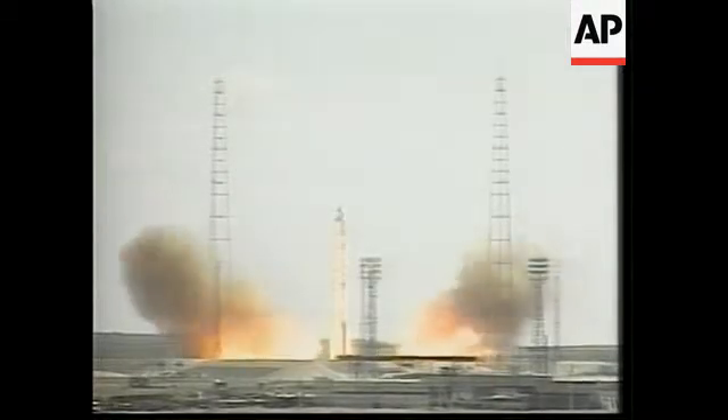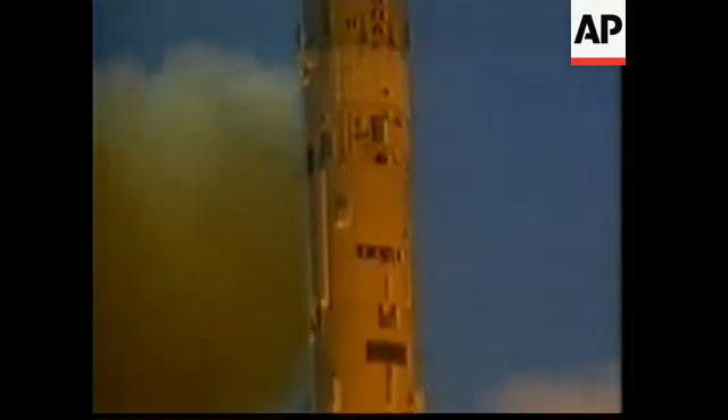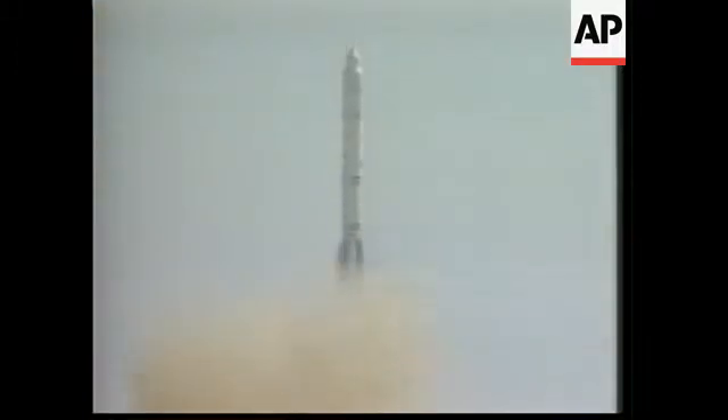Three, two, one, and liftoff. We have engine ignition and liftoff of the Proton rocket carrying Zvezda, the centerpiece of Russia's contribution to the International Space Station, setting the stage for permanent human presence in space.